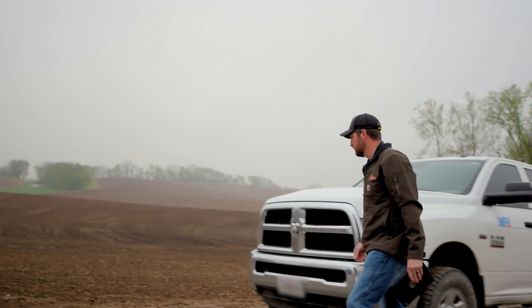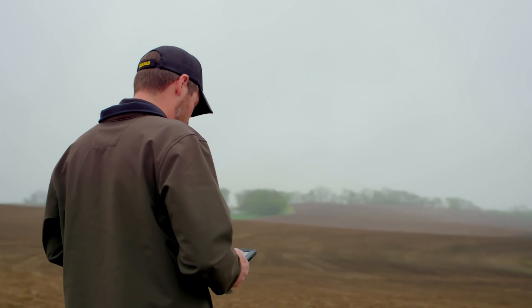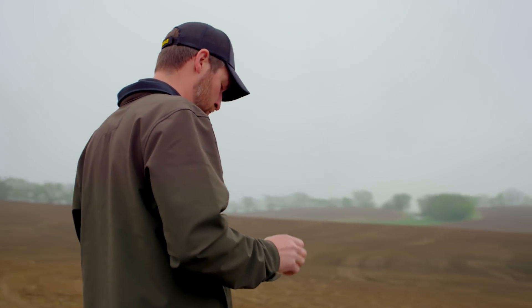Fifty years ago, a guy was farming 20 to 30, 40 acres. The average farm size today is probably well over a thousand acres. Technology has been a big advancement, helping the farmer get more done in a day as well as saving him money.